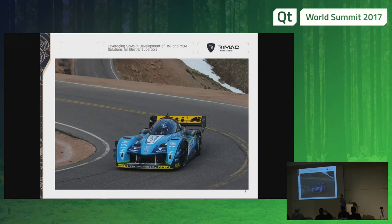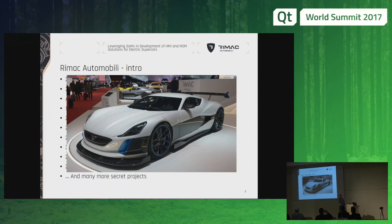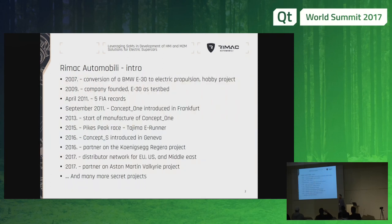One really special project for us was the Tejima eRunner, a very powerful car made for Pike's Peak Race. We also decided to introduce the sportier version of our car — the 1,200 horsepower Concept S, which was introduced at Geneva. We are a partner on the Koenigsegg Regera project, producing the batteries. This year we managed to establish a distributor network worldwide, and the latest success was becoming a partner on the Aston Martin Valkyrie project. There are other projects which I'm not at liberty to discuss, but I hope you will soon hear about them.